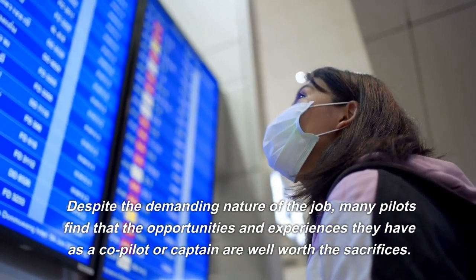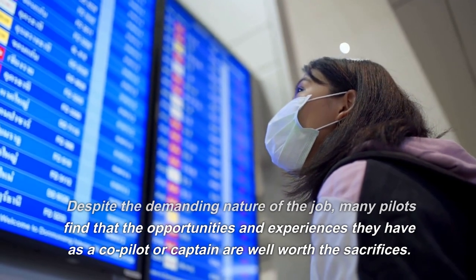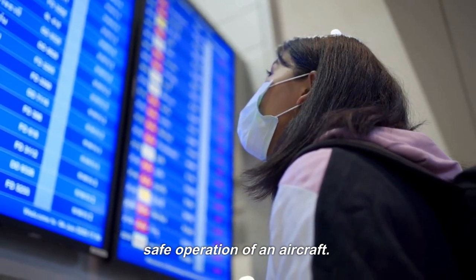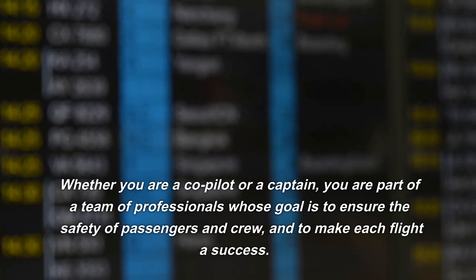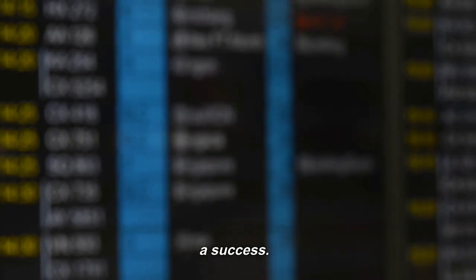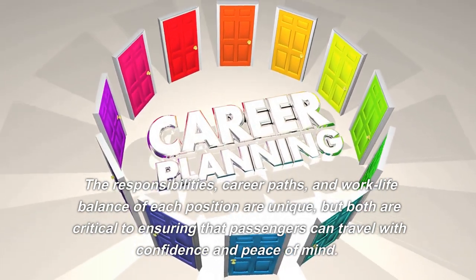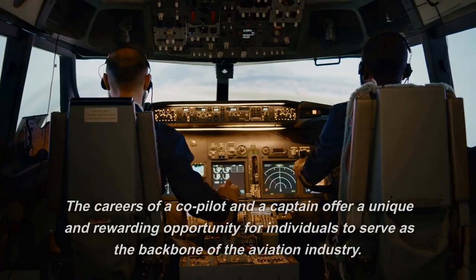Despite the demanding nature of the job, many pilots find that the opportunities and experiences they have as a co-pilot or captain are well worth the sacrifices. The role of a co-pilot and captain is essential to the safe operation of an aircraft. Whether you are a co-pilot or a captain, you are part of a team of professionals whose goal is to ensure the safety of passengers and crew, and to make each flight a success. The responsibilities, career paths, and work-life balance of each position are unique, but both are critical to ensuring that passengers can travel with confidence and peace of mind.